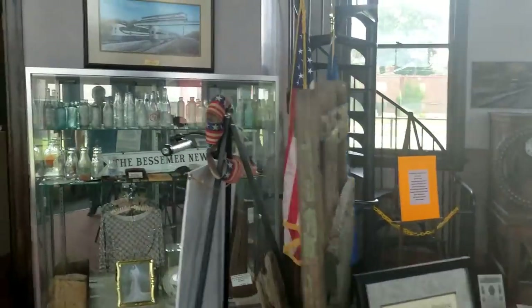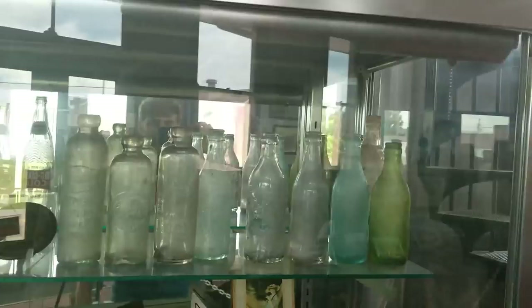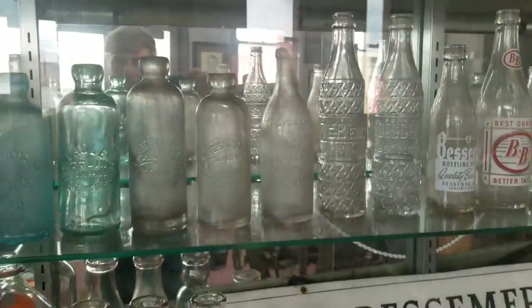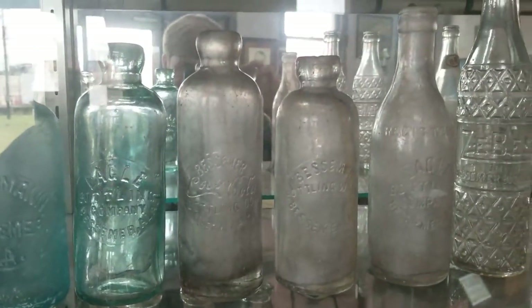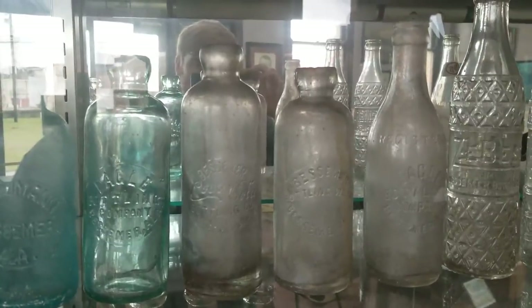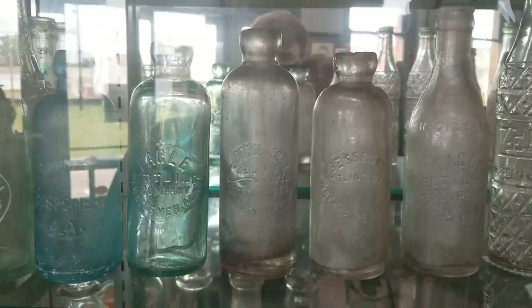They've got an awesome display of bottles back here - most of these have been donated by different diggers. Your standout bottles are gonna be right there - check that thing out. That is arguably the rarest Coke bottle in the world. If you don't believe me, do a little bit of research on it. It's an awesome bottle and it's local, which is pretty neat.